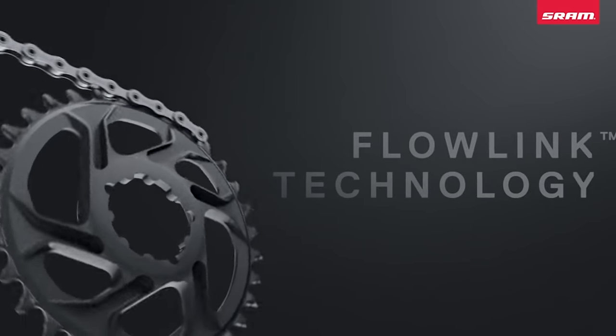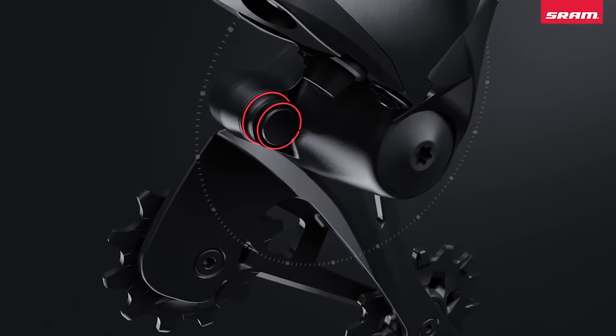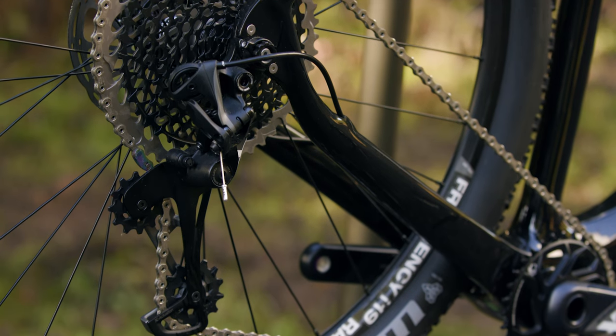Other less striking refinements with Eagle include a new chainring, chain, rear derailleur and shifter, all working together to produce light, consistent and crisp shifting.